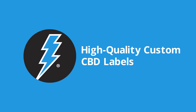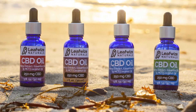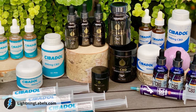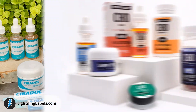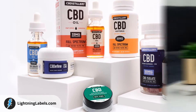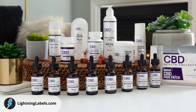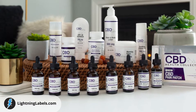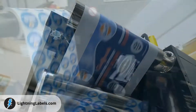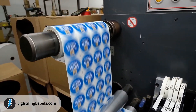Lightning Labels provides a variety of options for the perfect custom CBD product labels. Lightning Labels works with thousands of businesses to provide professional, full-color custom CBD labels for just about any CBD product. Whether you need CBD labels for oil tinctures, gummies, soft gel capsules, oral sprays, topical creams, lotions, or CBD products of any kind, we can help.